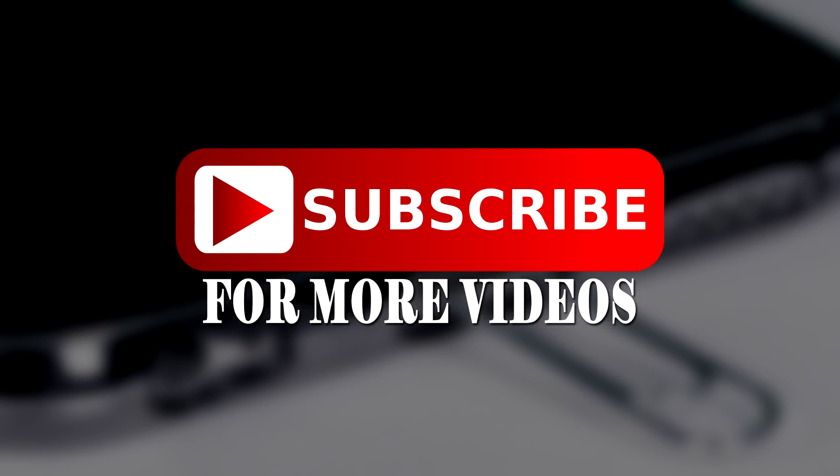Don't forget to like us and subscribe for more Elite Facts.